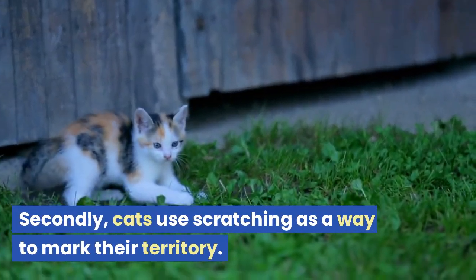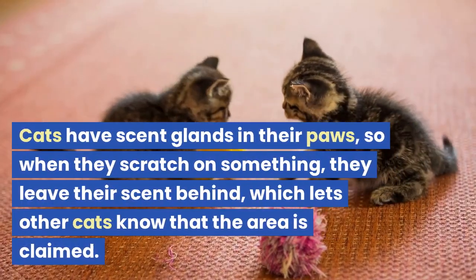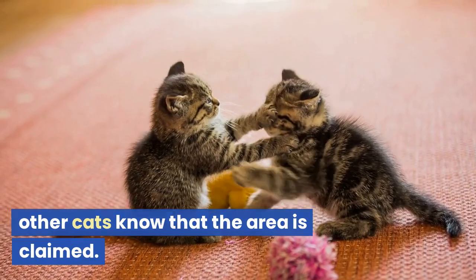Secondly, cats use scratching as a way to mark their territory. Cats have scent glands in their paws, so when they scratch on something, they leave their scent behind, which lets other cats know that the area is claimed.